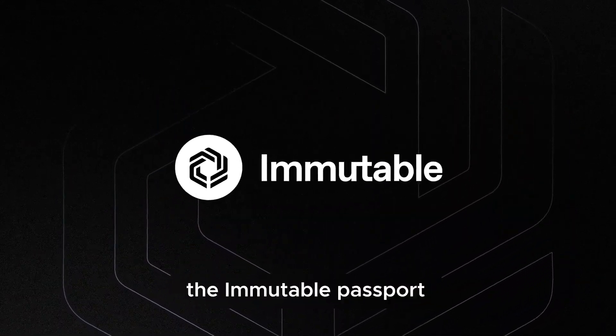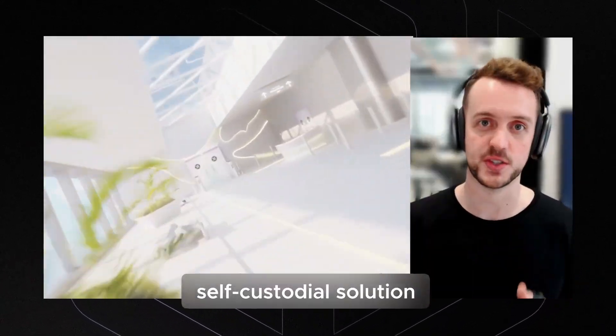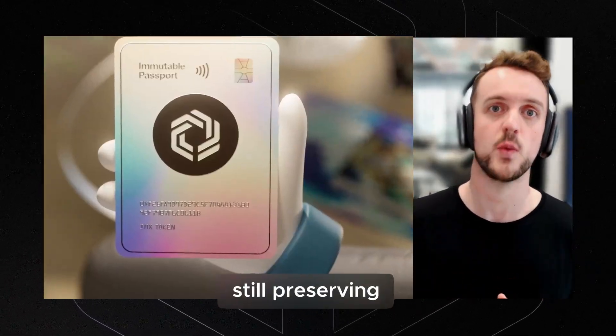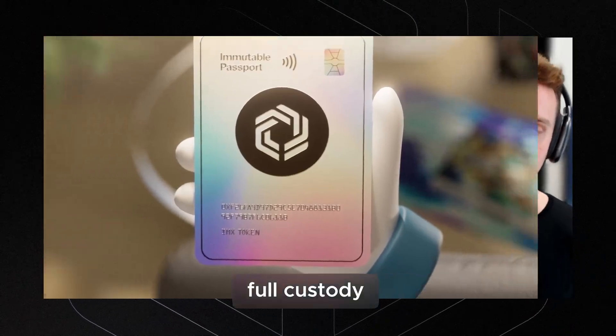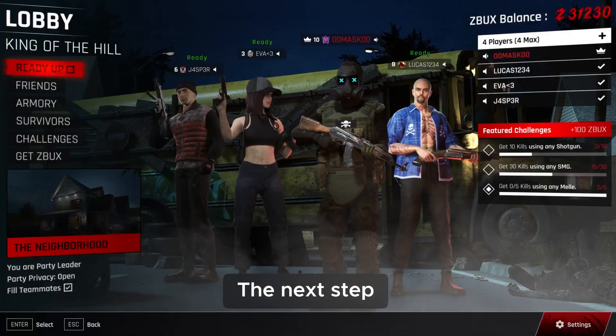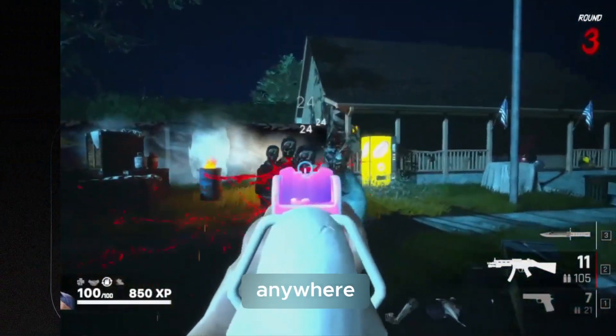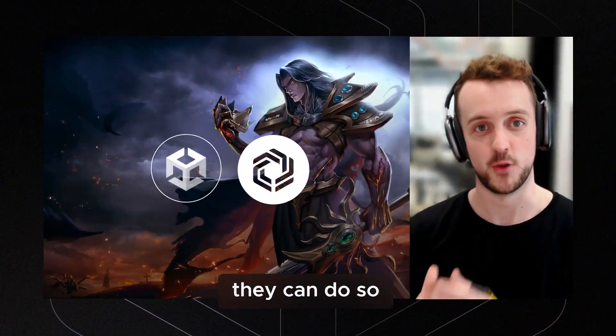Last month we launched the Immutable Passport, which was our self-custodial solution to allow anyone to sign on to a game with email while still preserving full custody of their private keys. The next step is how can we make it as easy as possible for developers to build anywhere — and now they can do so inside of Unity.